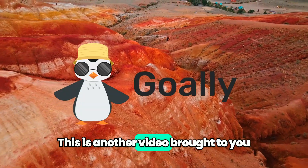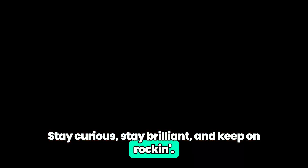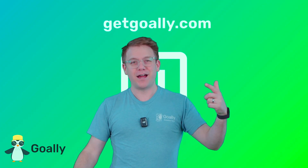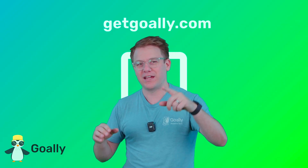This is another video brought to you by Goalie, the best kids' tablet. Stay curious, stay brilliant, and keep on rockin'. My mind is blown. Where can I learn more about these videos? Oh yeah — Getgoalie.com. There's no ads, there's no junk, just cool stuff for kids and a dedicated tablet. Check it out.